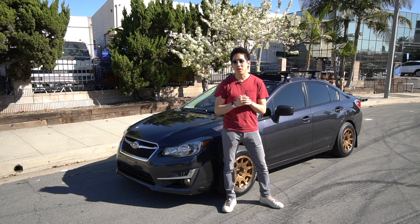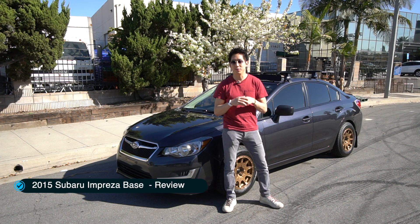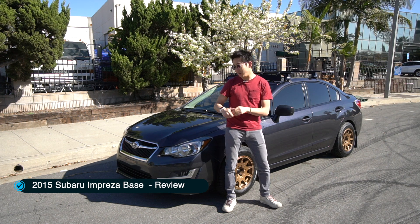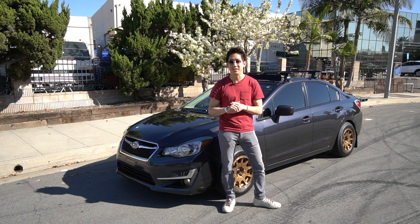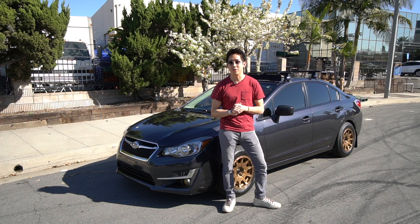Hey everybody, welcome back to another episode of Edgerton 30k Media. Thank you for tuning in. Today I have a 2015 Subaru Impreza review here for you guys. Thank you to my buddy Clement for giving me the chance to drive it and review it.